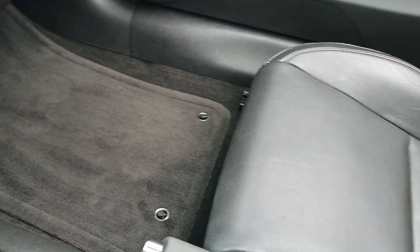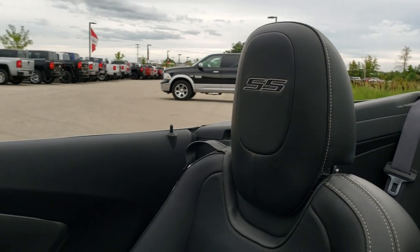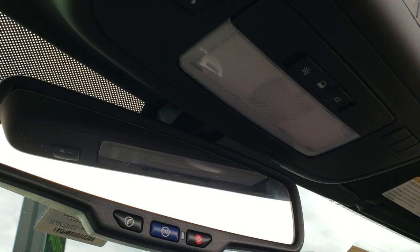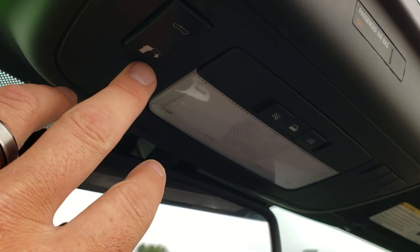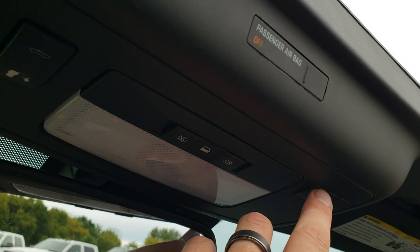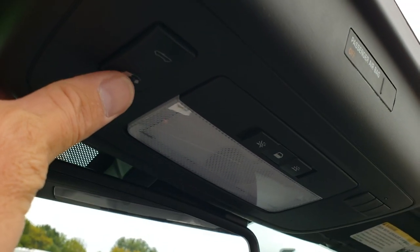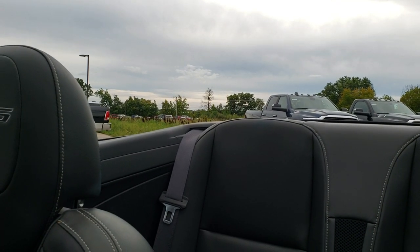The passenger seat and floor mat are in excellent shape as well, no rips or tears in that seat. This car has never been smoked in. Up here are your OnStar capability controls, and you do get controls for your power soft top. Your HomeLink controls are right there. We're going to put the soft top up so that you can see how that works and see it working as it should.